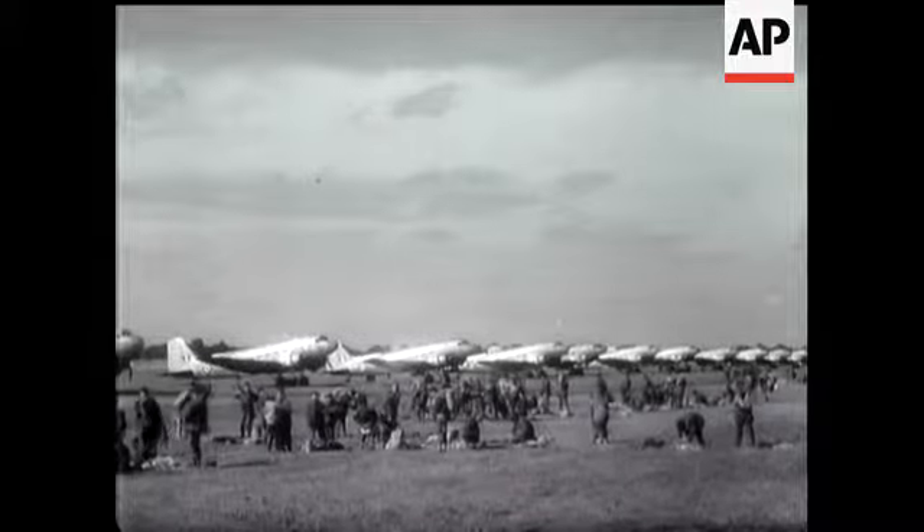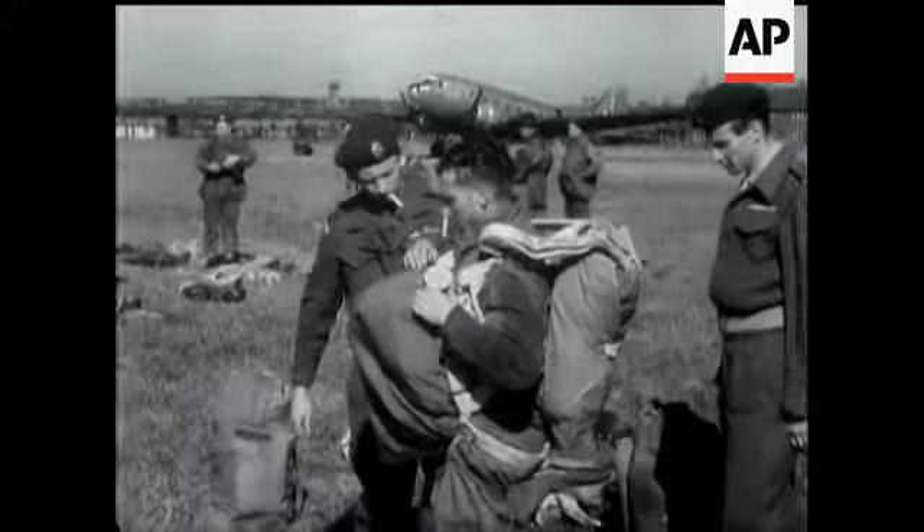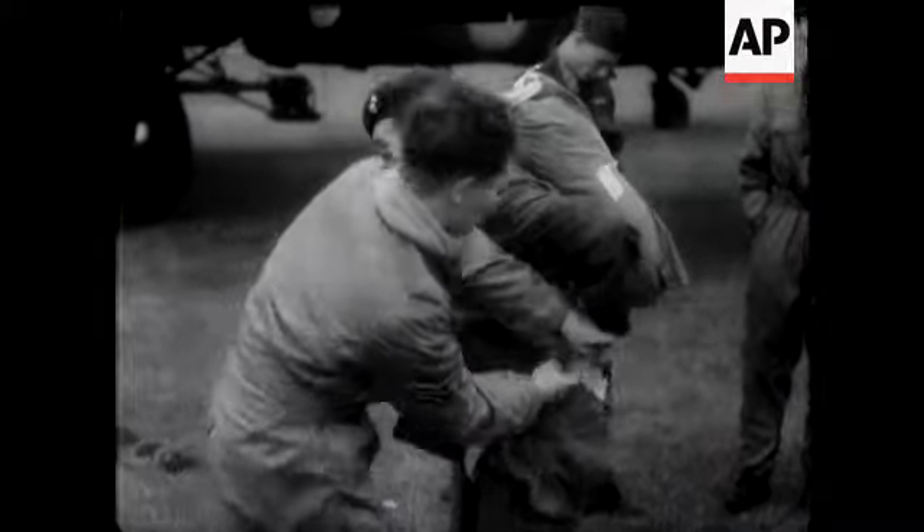These are paratroops preparing to play their part in Britain's biggest airborne manoeuvres, Operation Longstock, in which thousands of men and scores of aircraft were involved.